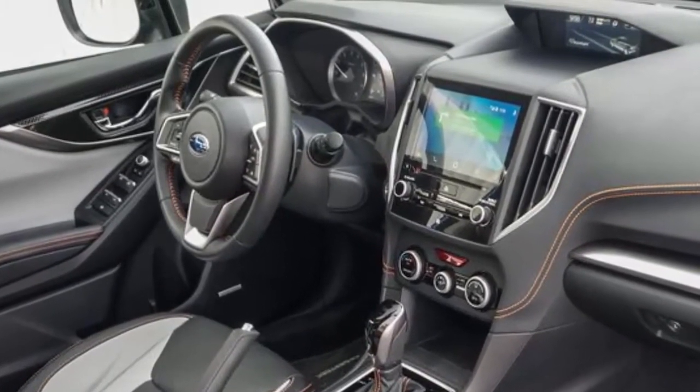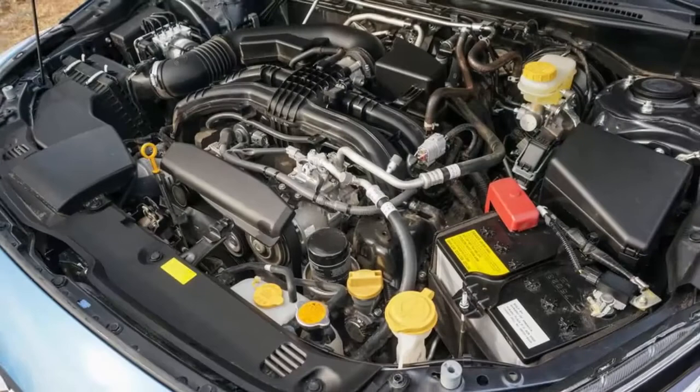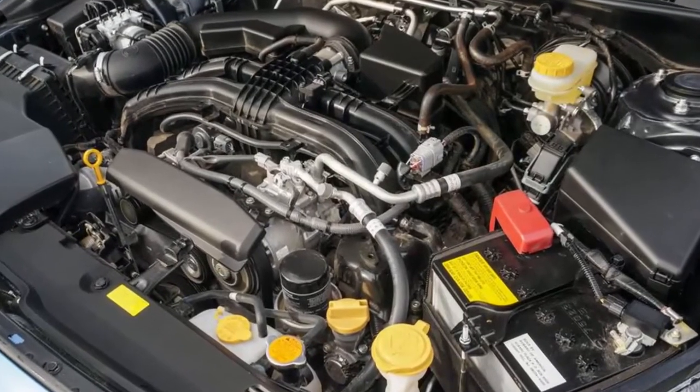Subaru is a little light on details regarding the official specs of the Toyota-derived plug-in system, making no mention of its pure electric range or even equivalent fuel economy.